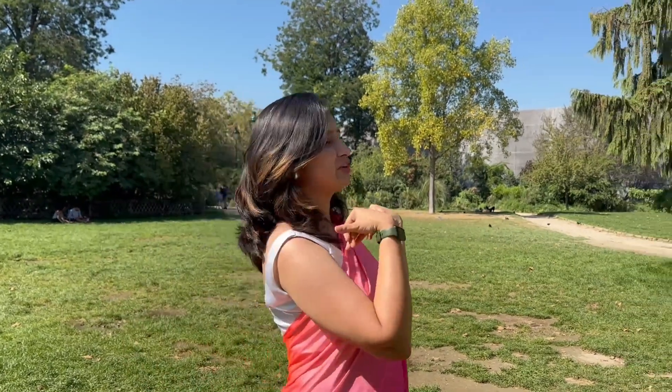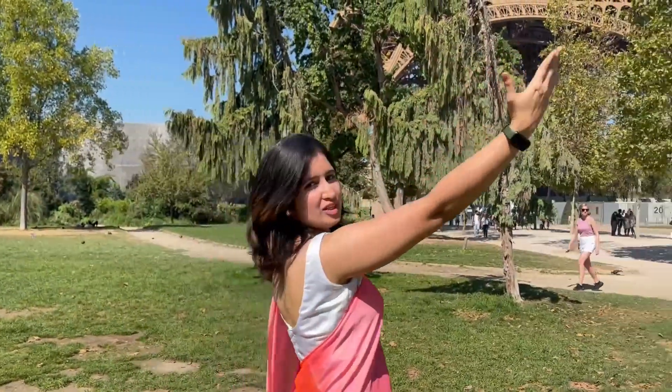Hi everyone, I am Rajeshwari, welcome to my channel Roam with Raji. Today we are in beautiful Paris. This is the first day of our 16-day long trip and we are going to stay in Paris for 3 to 4 days, and we are already in front of the beautiful Eiffel Tower.